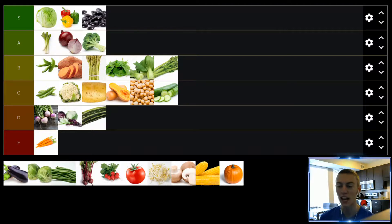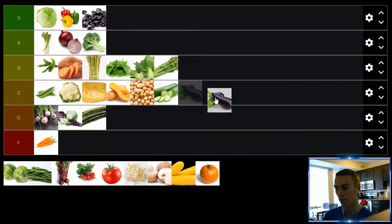Up next, we have eggplant. I haven't had eggplant a bunch of times — I've had stuffed eggplant a couple of times, and I think that can be pretty good if you cook it properly and fill it with a lot of good things. But on its own, I don't think eggplant is very good. If you cook it and prepare it properly, I think it's okay. We'll put it in the C tier.